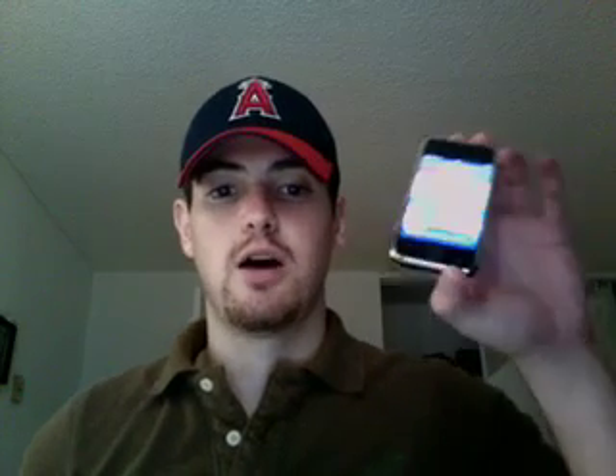Hey guys, John here with a review for you on the iTunes Wi-Fi store on the iPhone. I meant a couple things — sorry the video was a little shaky, I took the video with my digital camera, still getting used to it. Also, I make mention to the video I made of the software update to 1.1.1 on the iPhone that I didn't post because it was really long and really boring.